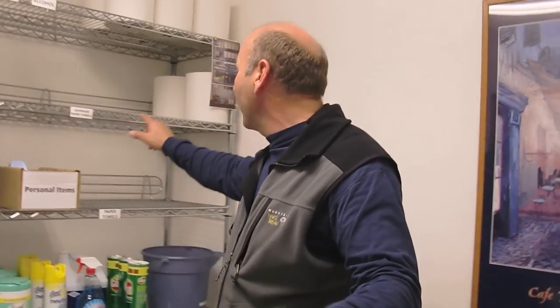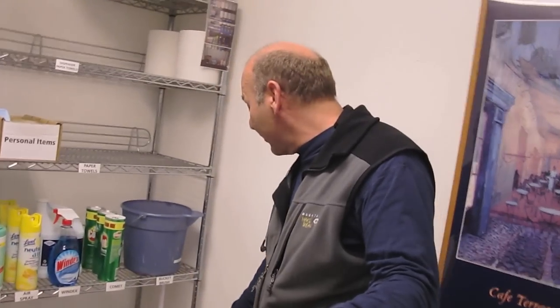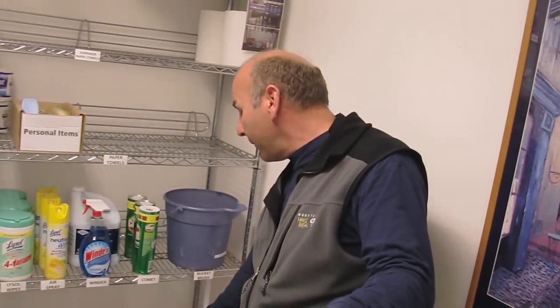On our shelf with all of our supplies, we have everything labeled perfectly. The paper towels are here. We can easily see when we're running low to reorder. We have the tissue paper. We created a special box so people can keep their things in there, and it doesn't look cluttered or messy. You can see everything's down here, including the plunger and the toilet paper brush.